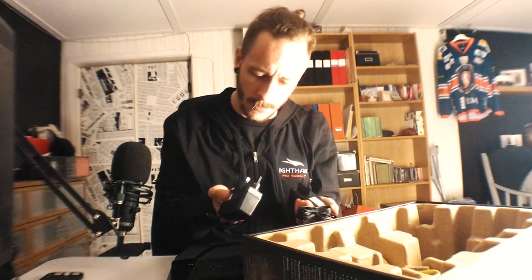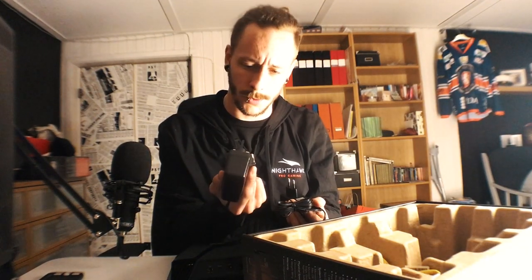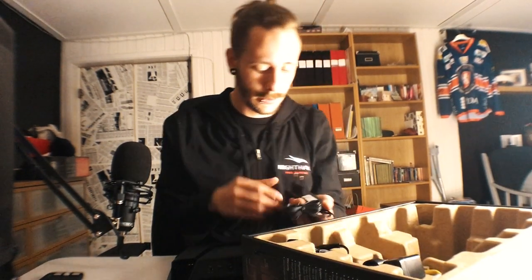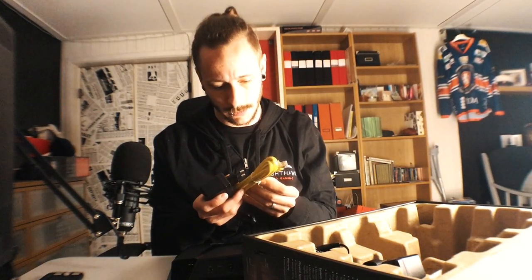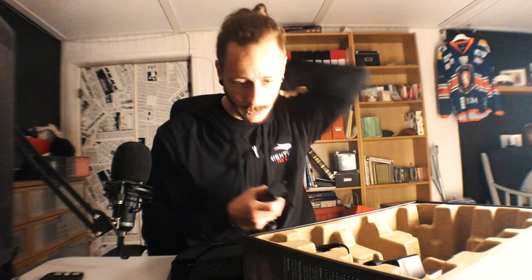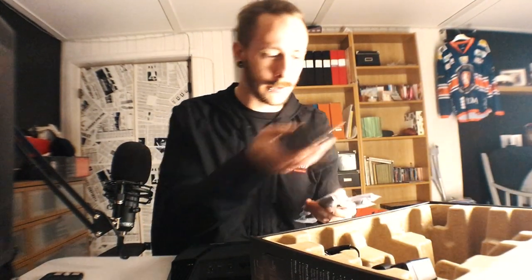You even get two power cables - one I assume is for an American outlet, and one standard power cable. You also get an ethernet cable, not that long it looks like, but I have a hundred-meter one. That goes in the standard box, and we have four antennas.